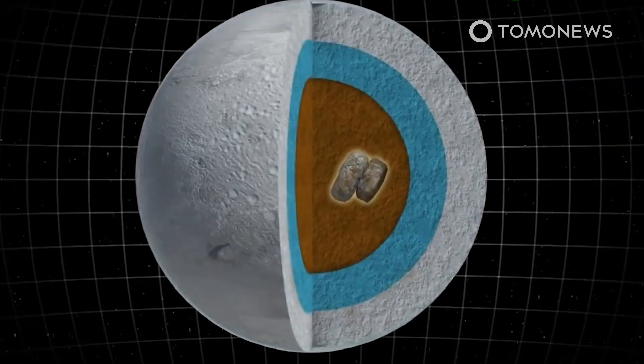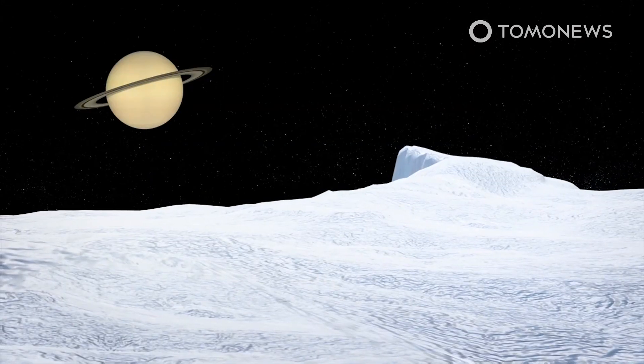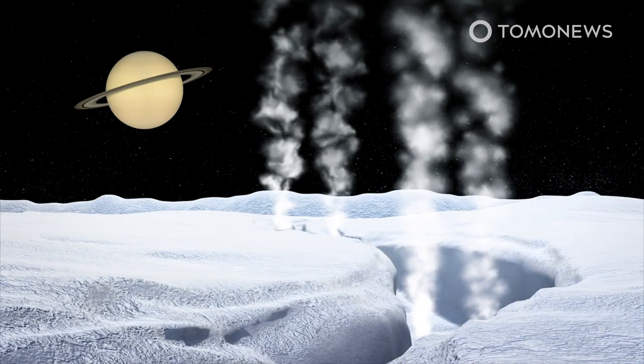Because Enceladus' distance to Saturn fluctuates, planetary gravity stretches and flexes the moon. This effect generates the heat that keeps Enceladus from freezing solid. The gravitational force is so powerful that it changes the shape of the moon, with the resulting stress creating the first tiger stripe on Enceladus.